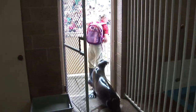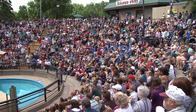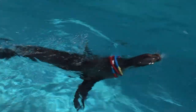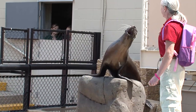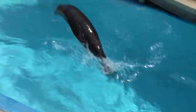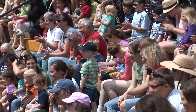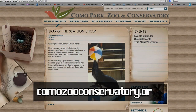Now that Sparky is fed, trained, and checked out, it's time for the main event — let's head backstage. Let's put our hands together and give a nice warm welcome to Como's very own 20-year-old California sea lion, Sparky, and her trainer Cindy to the stage today. Well, there you have it — a day in the life of Sparky the sea lion. Come on down and check it out. For more information, go online to ComoZooConservatory.org.